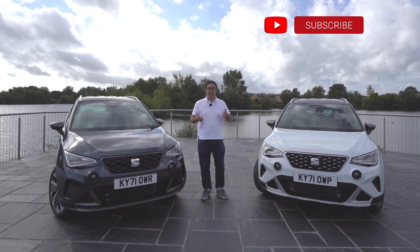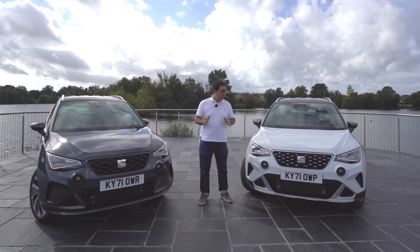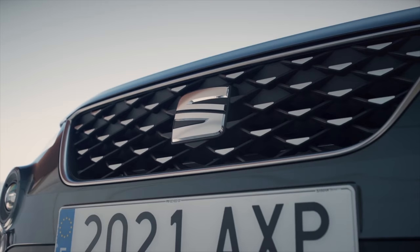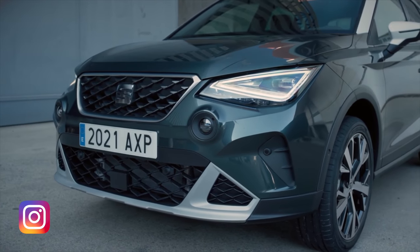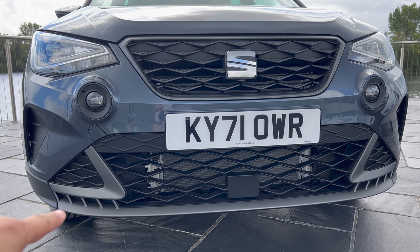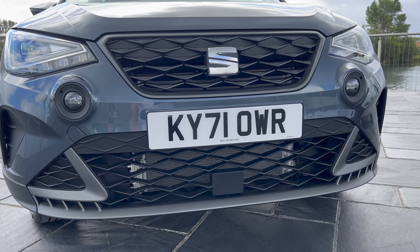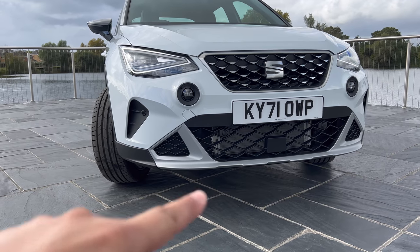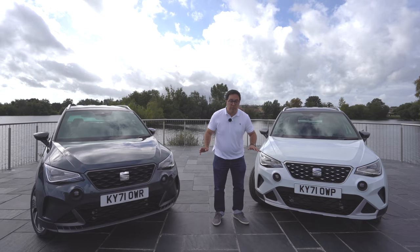Let's start off looking at the exterior of the all-new SEAT Arona. A couple of things you'll notice: first of all there's a new grille design on these cars — they're more sporty and the car has a more purposeful SUV style design. There are also all-new LED headlights and daytime running lights. At the bottom of the bumper there's a new lower half which differs between the FR and the Experience models, with little strips at the bottom and on this one it's a whole unit with different contrast colors.